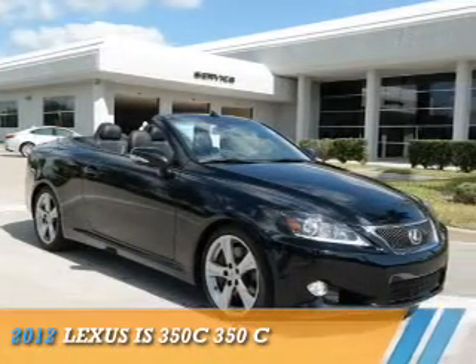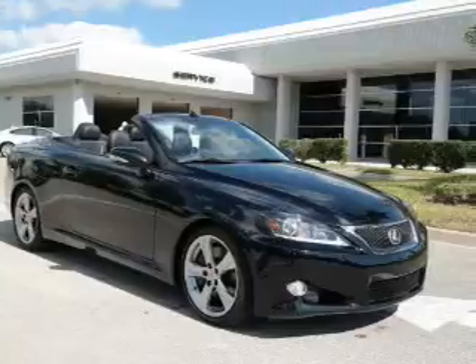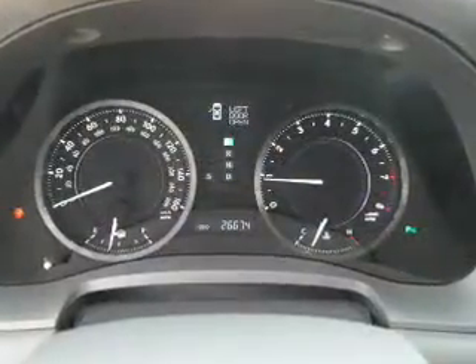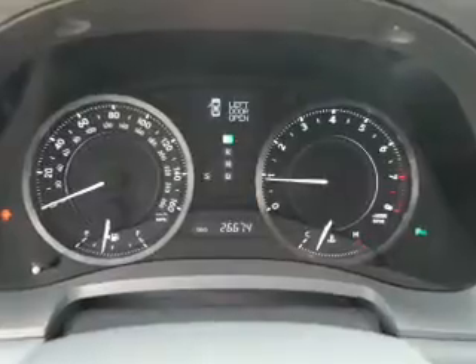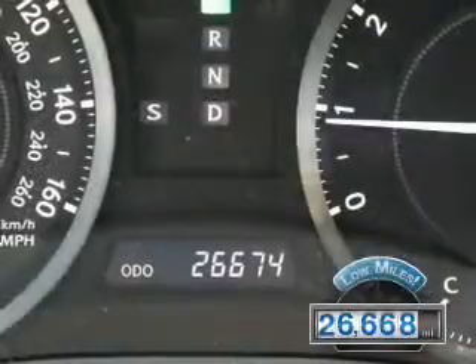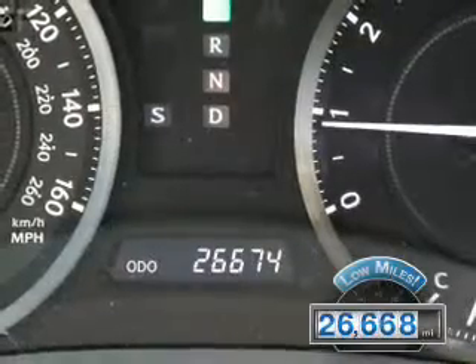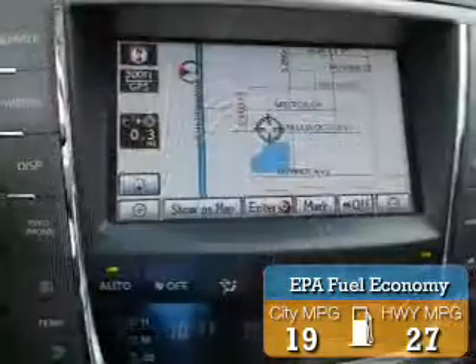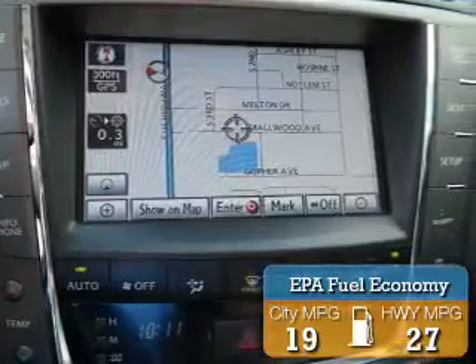Presenting the 2012 Lexus IS 350C. It's powered by rear wheel drive, a 3.5 liter 6-cylinder engine, and a 6-speed automatic transmission. With fewer than 30,000 miles, this vehicle has a long road ahead. Great fuel efficiency saves you money by requiring fewer trips to the gas station.